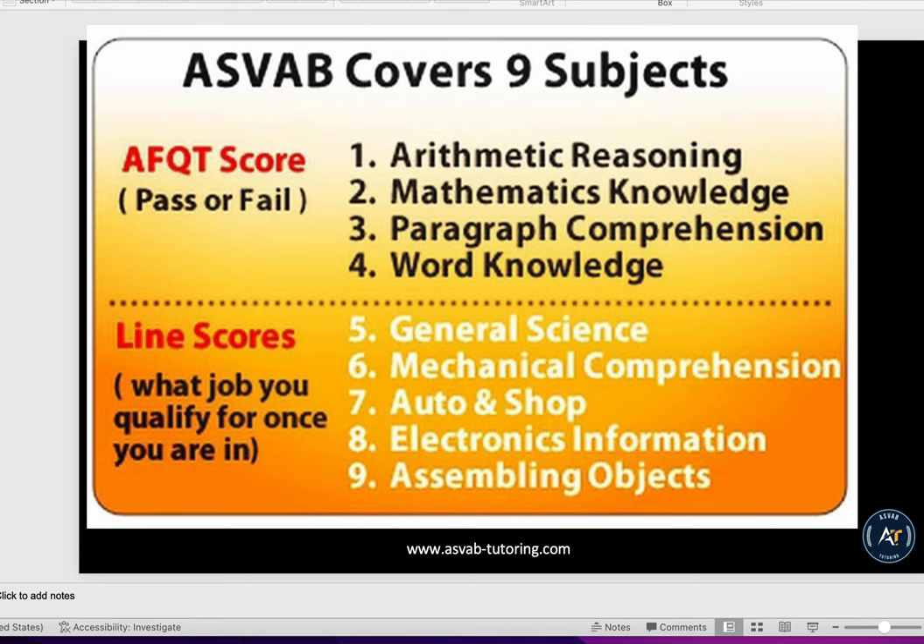As you know, the ASVAB covers nine different subjects. The first four determine your eligibility to join the military, and the last five determine what type of job you want. But if you have a high score in AFQT, most likely you'll be eligible for most of the jobs.